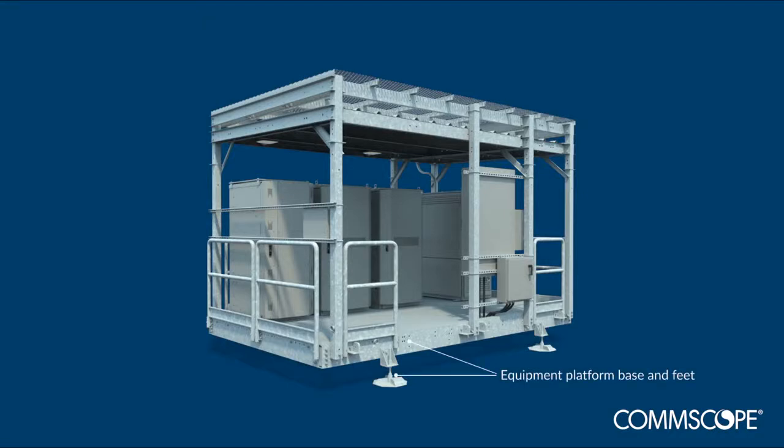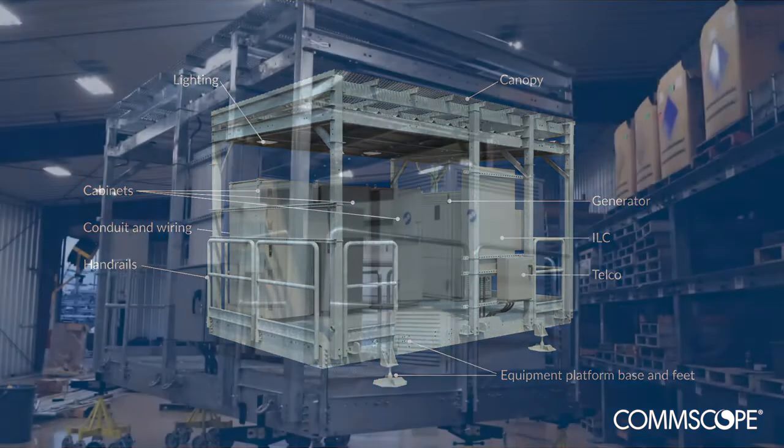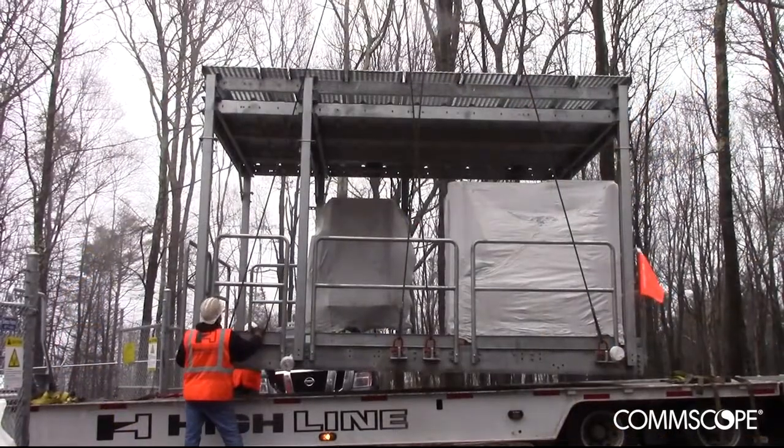IPDS can include equipment platform base and feet, cabinets, generator, ILC, telco, conduit and wiring, handrails, canopy and even lighting. It's all assembled and tested at the factory, then delivered by truck in one piece, ready for deployment.